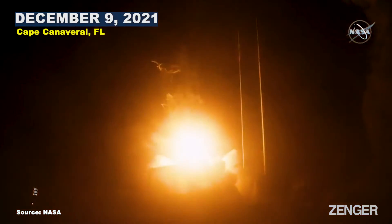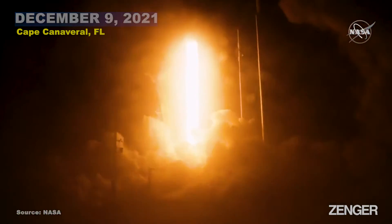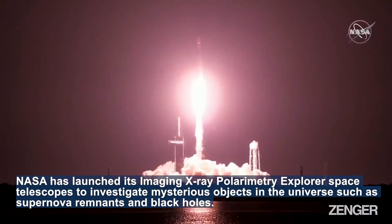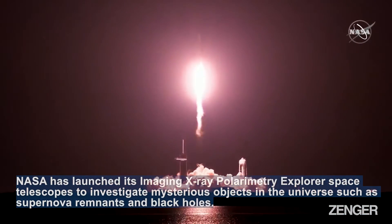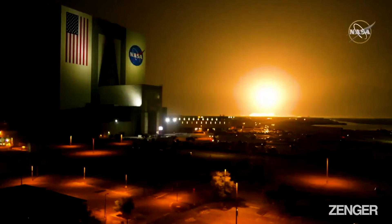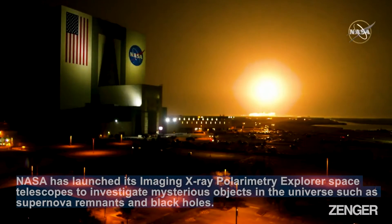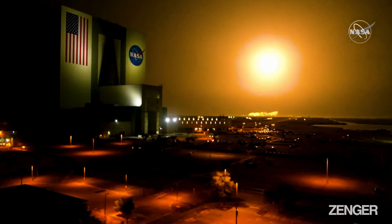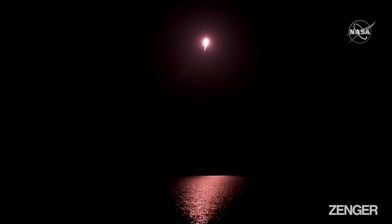And liftoff, liftoff of Falcon 9 and Ixby, a new set of X-ray eyes to view the mysteries of our skies. We hear the launch speakers cleared off and we're hearing nominal chamber pressures on all nine Merlin engines. Beautiful shot there showing the VAB and the rocket lifting off.